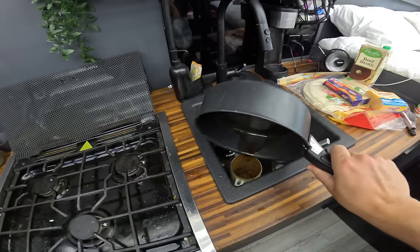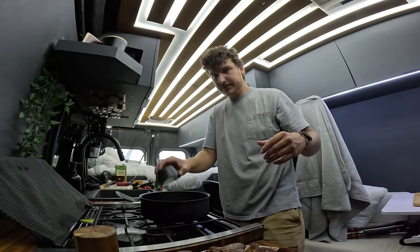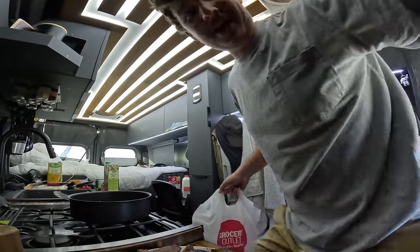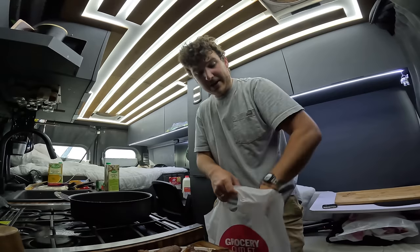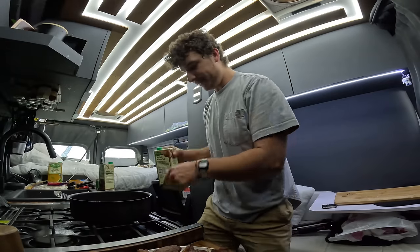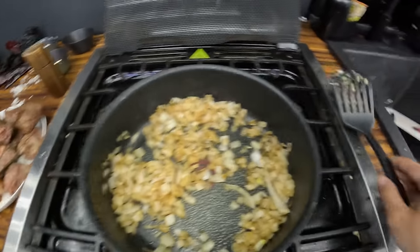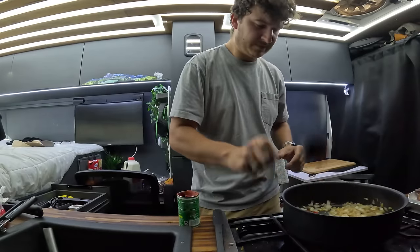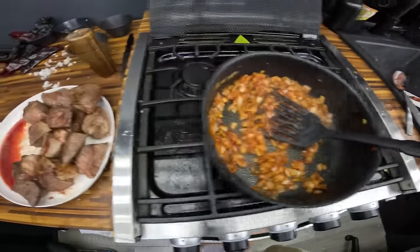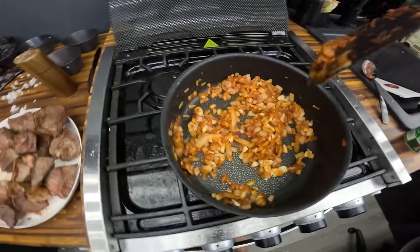I'm going to get rid of that burnt oil, get this back on medium heat, add some fresh oil. I just had to run all the way back to the store on foot to grab some beef broth because I realized I only had one quart and I needed two. So we've got the onions back up and cooking. Now we can add a spoonful of tomato paste, get that all incorporated, then add our garlic and cook that until fragrant, then throw in the rest of the stuff. I might have to separate this into two pots because I don't think it's all going to fit in here.